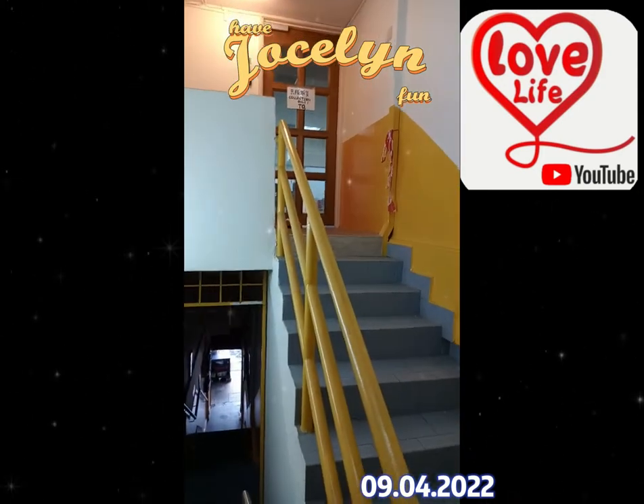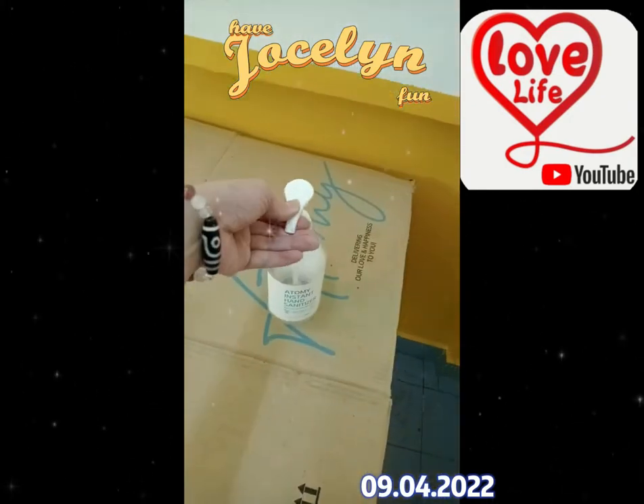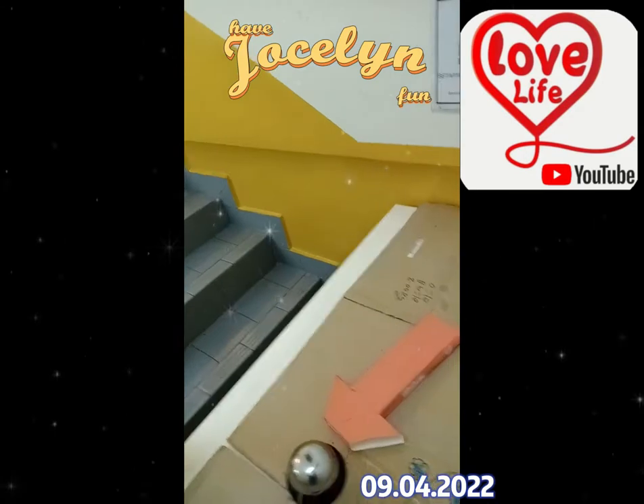I'm waiting for my collection order. Why is my customer ordering? Just waiting. This is Jocelyn to collect. Jocelyn to collect that card.